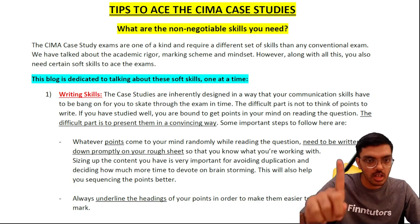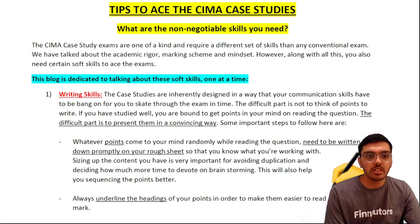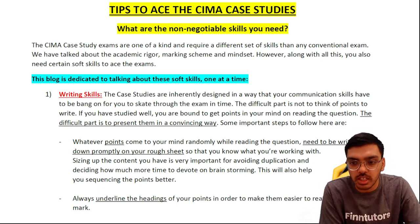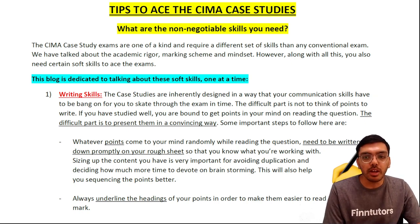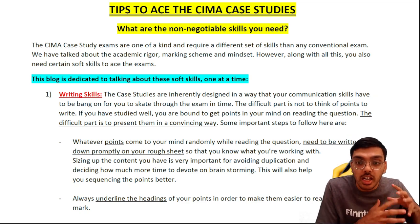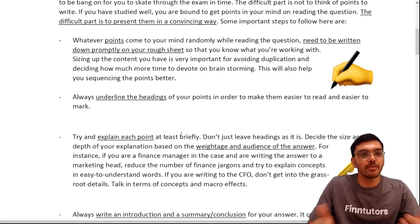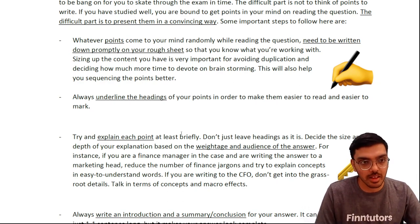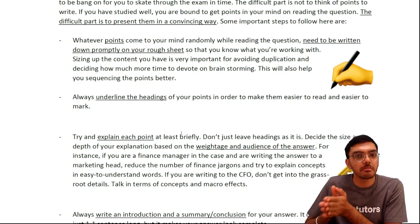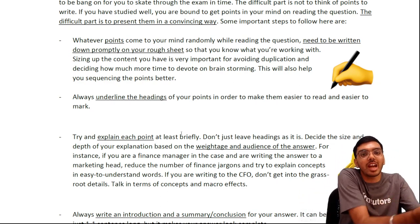The first and most important non-negotiable skill is writing skills. Case studies are inherently designed so your communication skills must be strong to get through the exam in time. If you can't put explanations in your own words, it won't help. The difficult part isn't thinking of points — it's writing them convincingly. Whatever points come to mind, don't start writing immediately; put them down in your rough worksheet first to avoid duplication, then brainstorm and develop them.